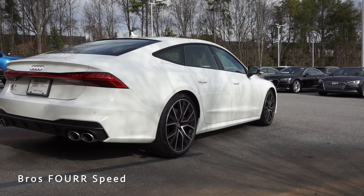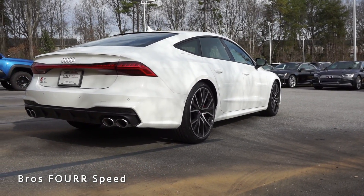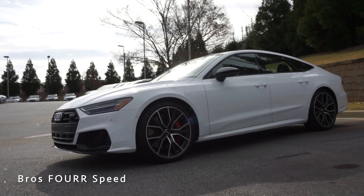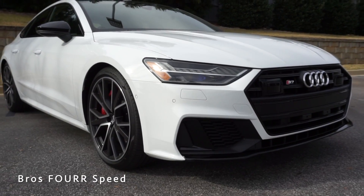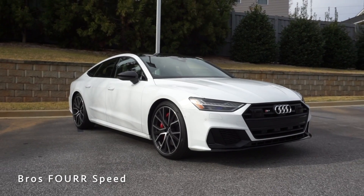It has a top speed of 155 miles per hour. With a fuel capacity of 19.3 gallons, you can expect 18 miles per gallon in the city and 28 on the highway. This has an overall wheelbase of 115.3 inches, a length of 196 inches, an overall width of 83.4 inches, and a height of 55.8 inches.